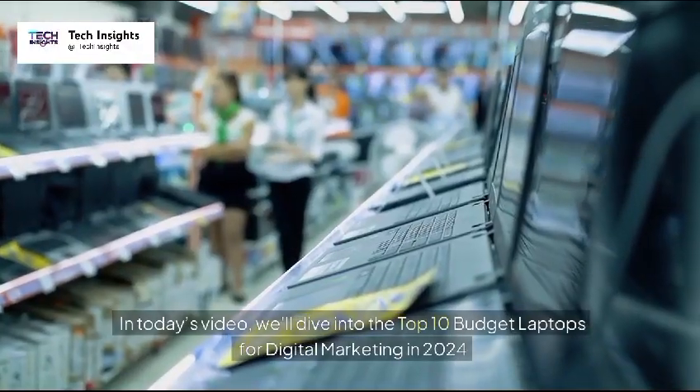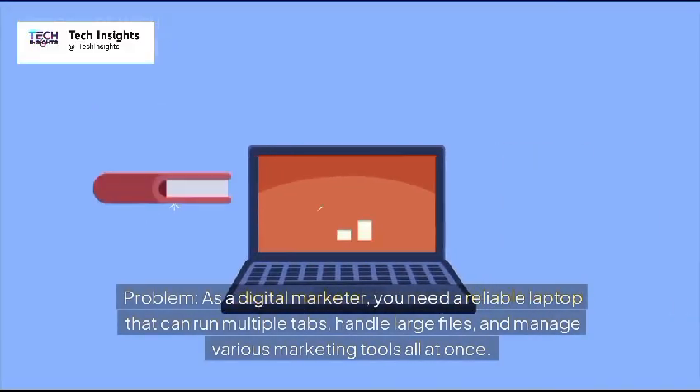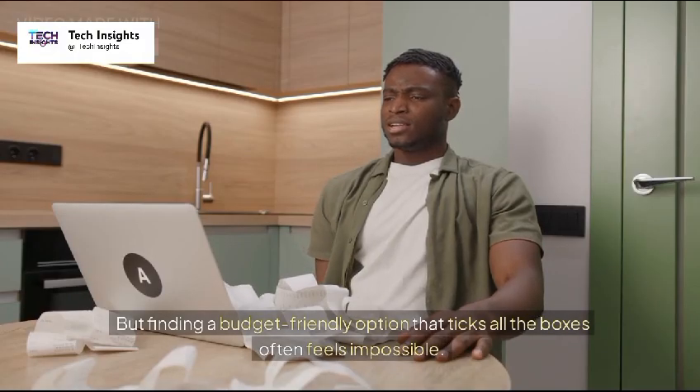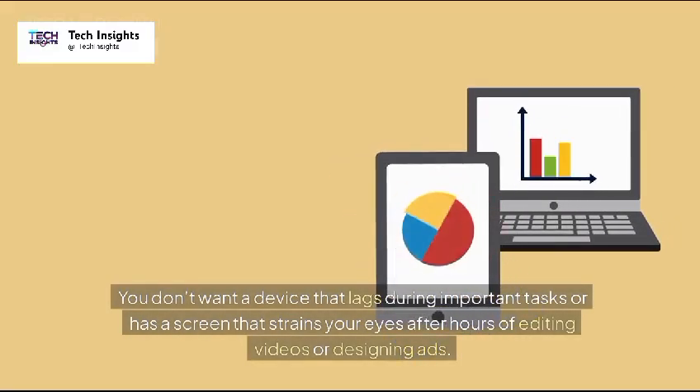In today's video, we'll dive into the top 10 budget laptops for digital marketing in 2024. As a digital marketer, you need a reliable laptop that can run multiple tabs, handle large files, and manage various marketing tools all at once. But finding a budget-friendly option that ticks all the boxes often feels impossible. You don't want a device that lags during important tasks or has a screen that strains your eyes after hours of editing videos or designing ads.